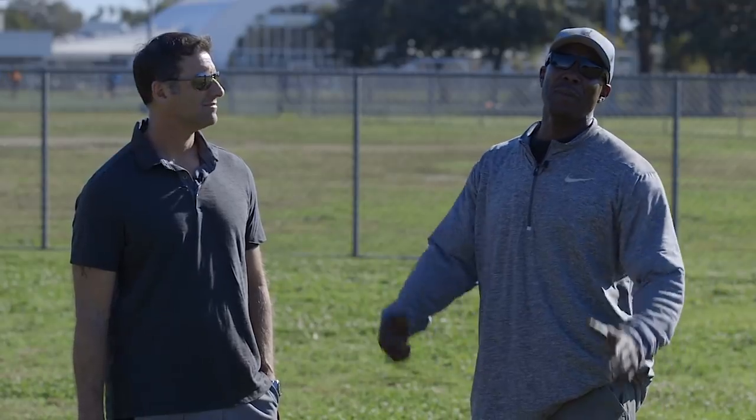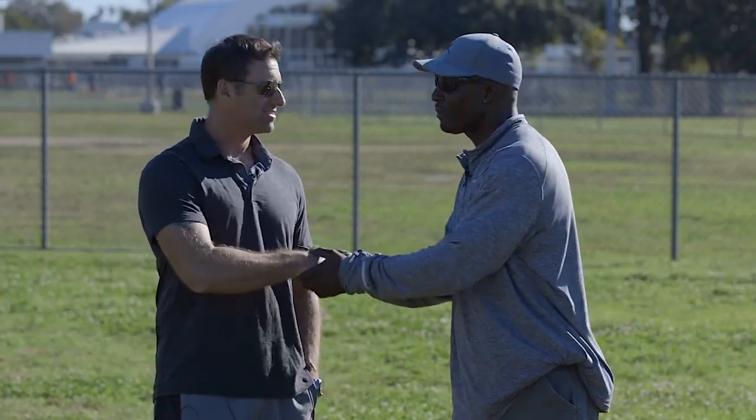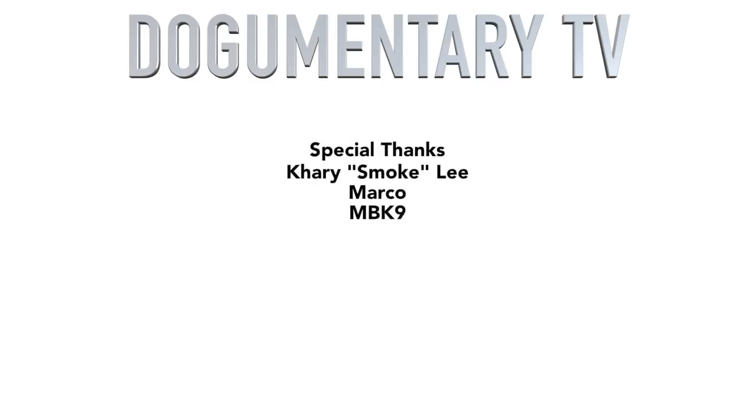Hey, this is Kari Lee, wrapping up another session of Bringing the Smoke. Today we had my boy Marco from MBK9. He brought out Atos and Marley. Thanks for coming out, Marco. Thank you for having me — it was a pleasure. See y'all later. Bye.